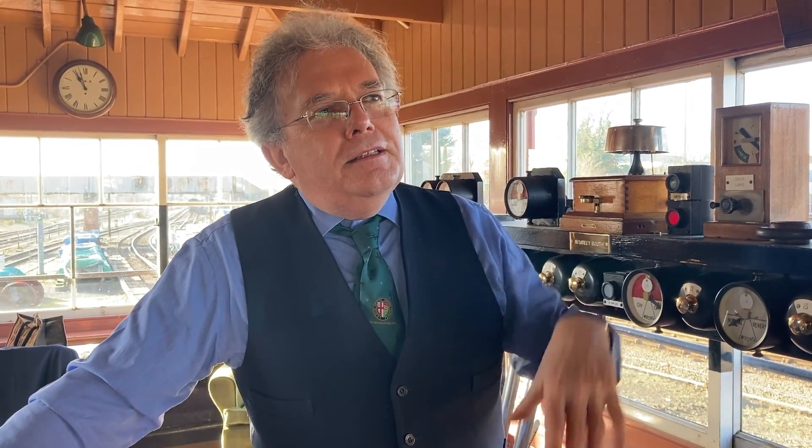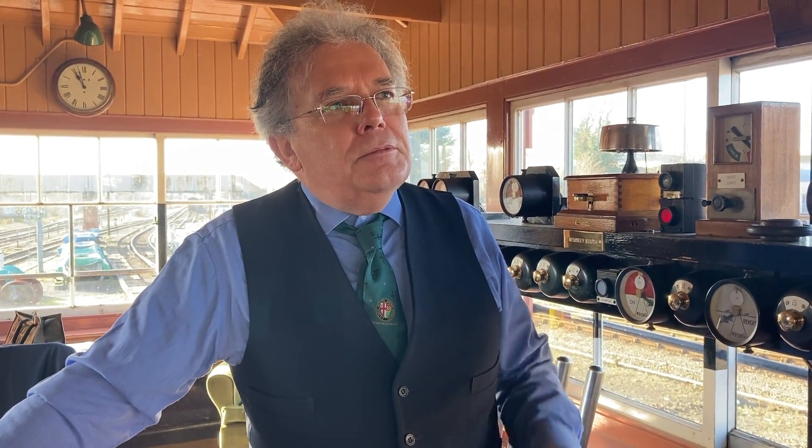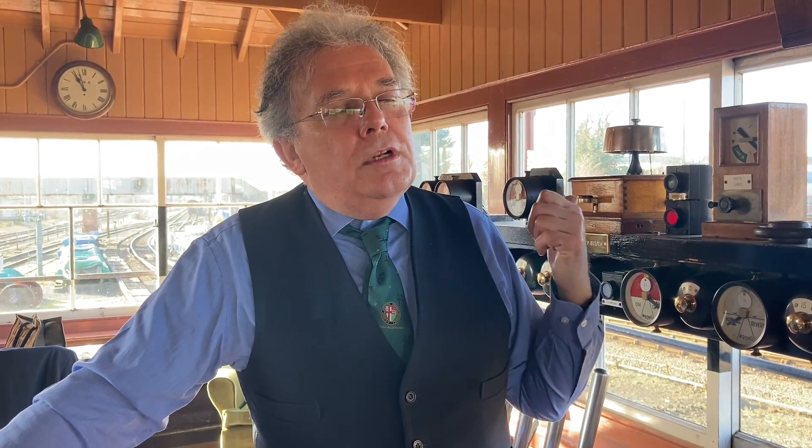I think I was second actually, but rank has its privileges — because I'm the signalling manager. Obviously the roster clerk makes the ultimate choice, so you have to buy a pint afterwards. I did Bewdley North last week and I've got one here today. Well, we're really honoured to be here, Peter. Thank you very much for inviting our cameras in today.